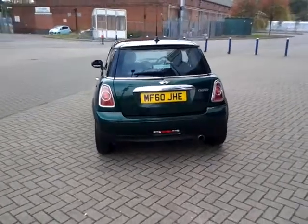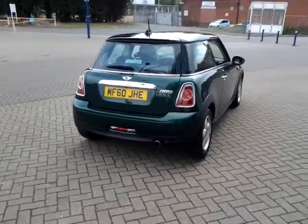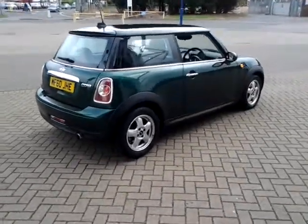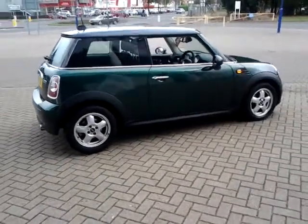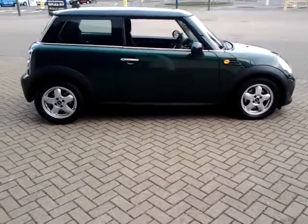This car is available to reserve online today. All you need to do is click the reserve now button just below this video. We also offer very competitive finance packages — please take a look at some information provided on our website. Thank you for watching and we hope to see you at Sturgis very soon.